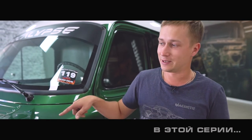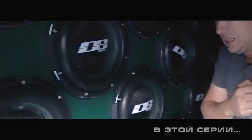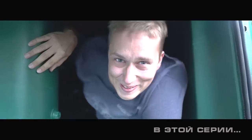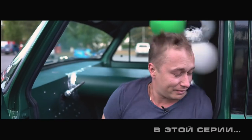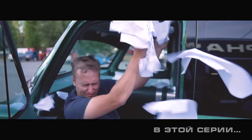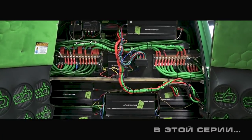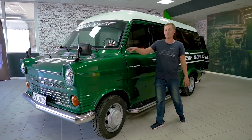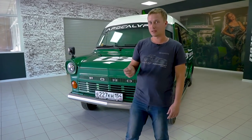In today's video we'll be listening to this monster for the first time. We're reviewing a project by Sergei Remezov, which has finally been prepared and has taken part in the finals, even breaking the Russian record in the musical Class Extreme Deathmatch.